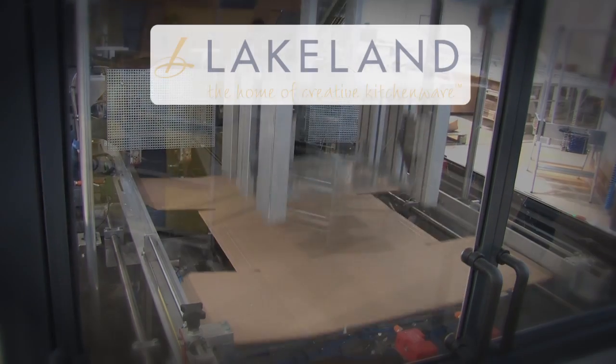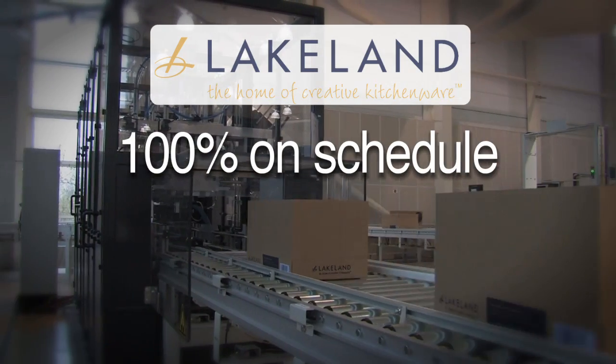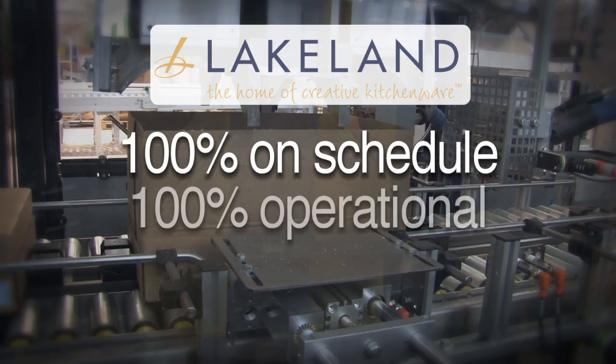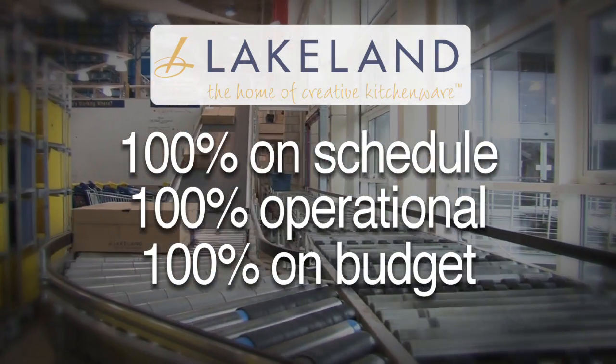We had an original go-live date of September the 14th in mind and we reached it. That's the day we started packing on the new system. Timescales absolutely met, and everything came in on budget.